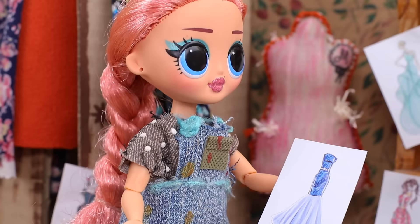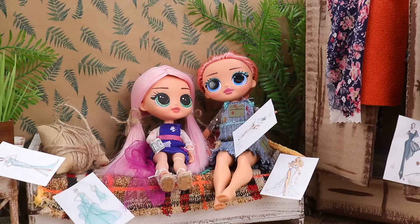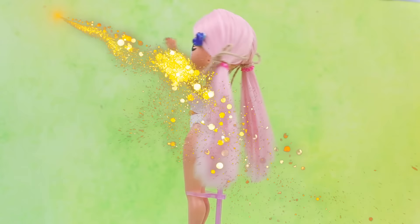Mom, what do you think about my dress? It's very beautiful! I also got money for doing something good! That's my girl! The girl grew up!